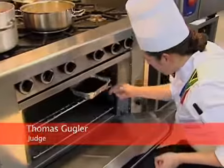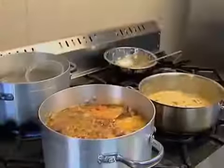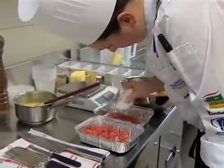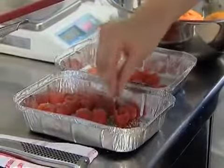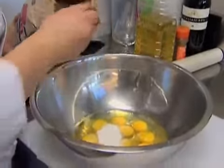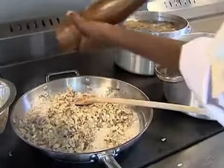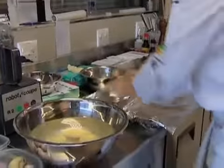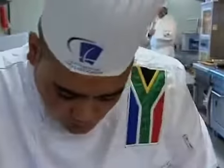The food is judged on taste, appearance, and presentation. The most important part, as we all expect, is the taste, because you experience most of it through the taste. Taste is 70% of the whole presentation — of the whole dish.